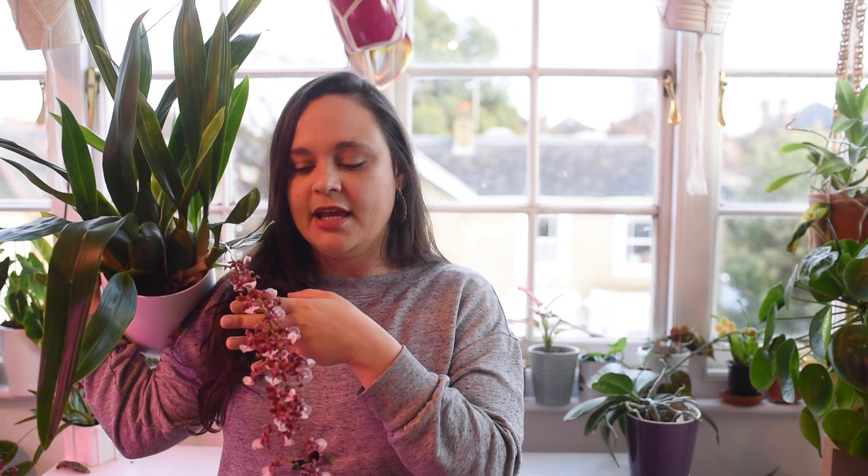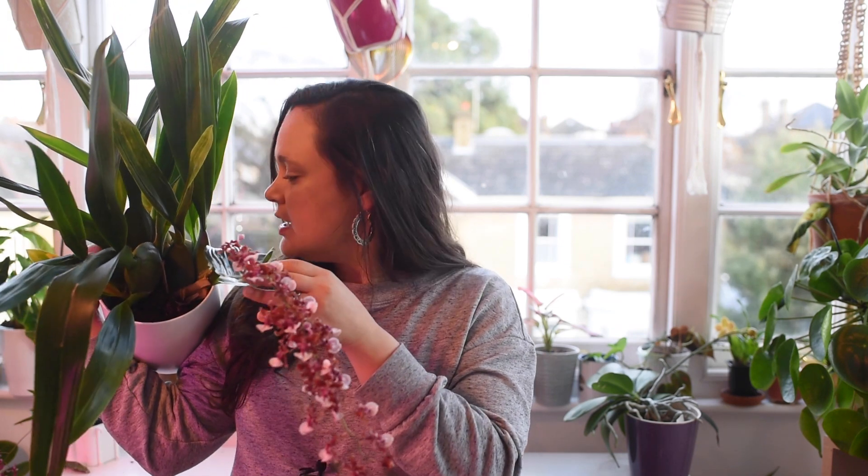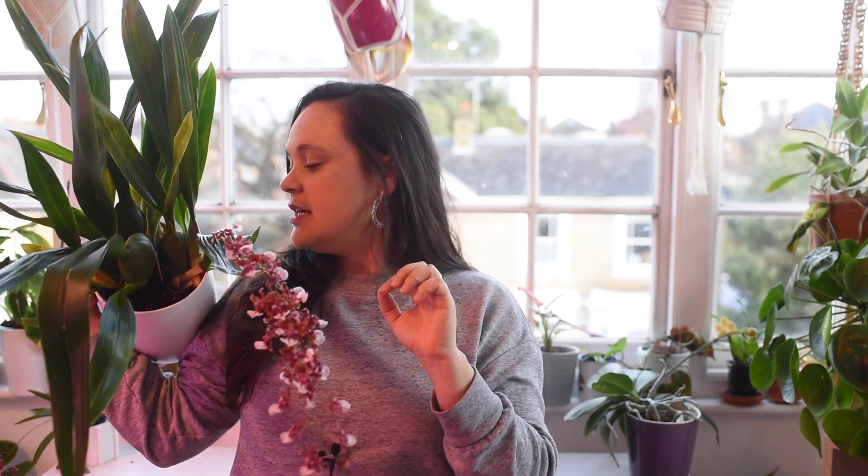I wouldn't want more varieties of Sharry Baby — one is enough for my taste — but it's a classic orchid to have in your collection. Another consideration is its size: it gets larger and larger each year. As you can see, I have many pseudobulbs here — they are large and rounded, and the plant is potted in maybe an 18–19 cm pot. It's a large one.